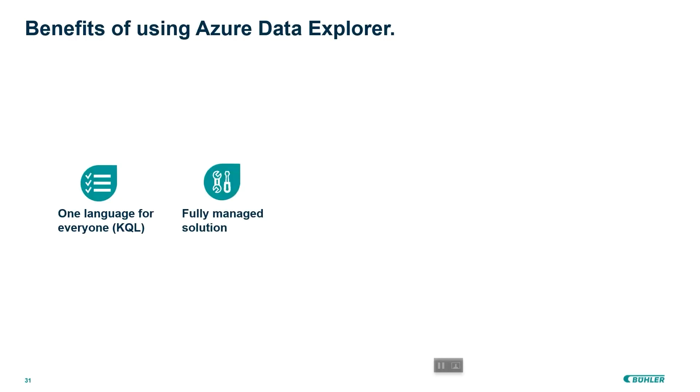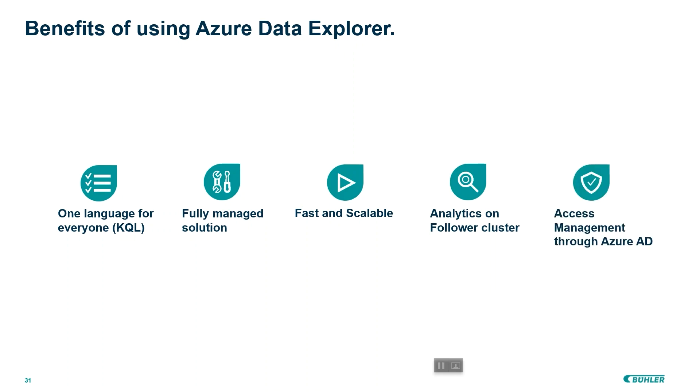The benefits we've got from using Azure Data Explorer: it's basically one language for everyone. It's a fully managed solution — we can easily scale it up. We also have the capability to provide our data science team access to the follower cluster. And last but not least, access management is done via Azure Active Directory, where we have fine-grained control of how we give permissions to our employees, the data science team, our customers, and our applications. There's just one language, and you can directly fix any error or change formulas on demand.